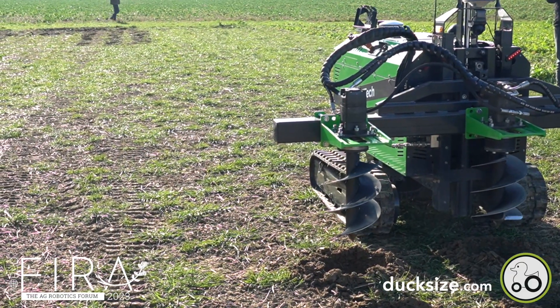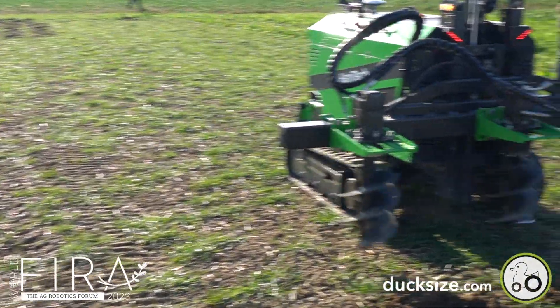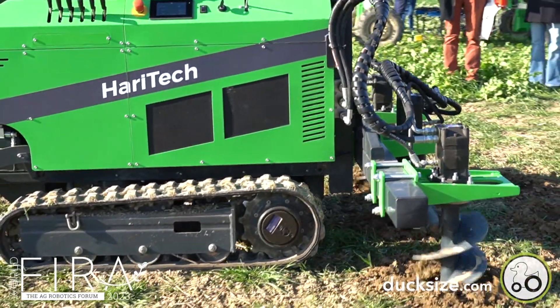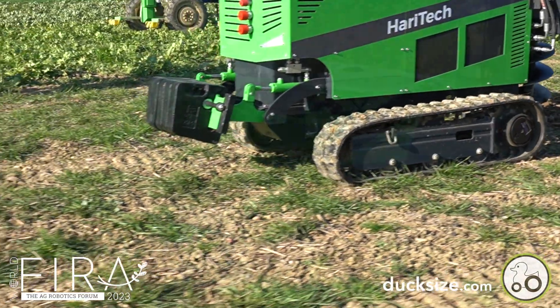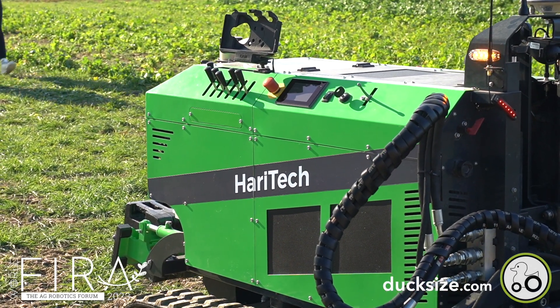Haribot is a family-owned company dedicated to delivering decent machinery and service. With more than 10 machines already in the field — both sold and rented out — this machine has already shown some proof. Besides drilling holes, other implements are also possible. It features a 25-horsepower engine, and cameras are included to allow full remote control.